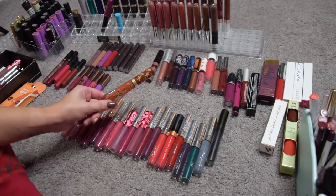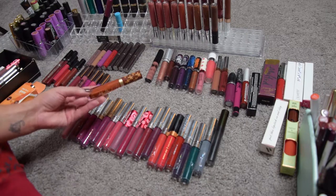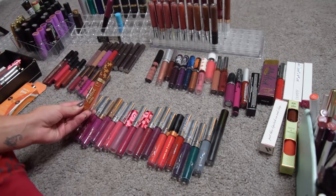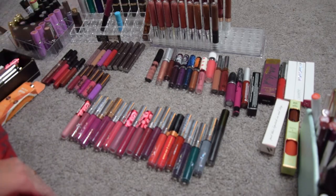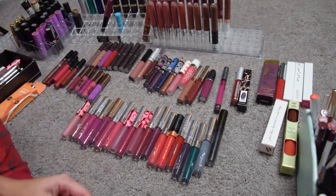From the previous pass I totally forgot to swatch the Too Faced Melted Matte in Gingerbread Man, and this is new. I absolutely love it, I'm definitely gonna keep it. It doesn't really fit in any of my organizers but I'm definitely keeping this one.